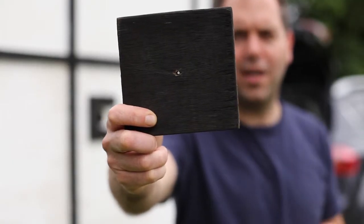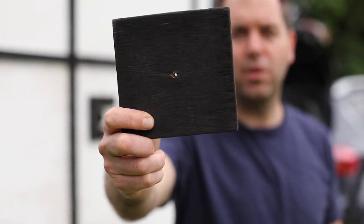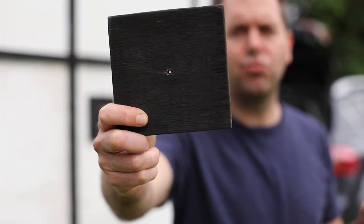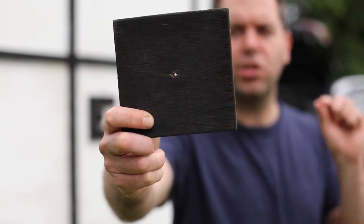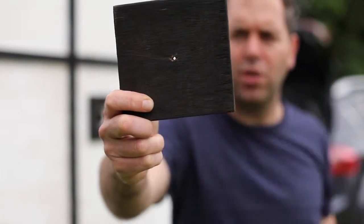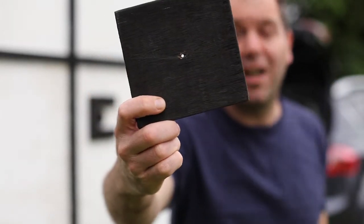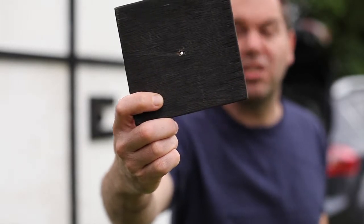I just wanted to show you the actual size of the pinhole that we're using. I used a drill bit for it — the smallest drill bit that I could find — and I put it in this wooden, well, plywood mount. That is the pinhole that I'm going to use to take a picture with. It's as simple as that.